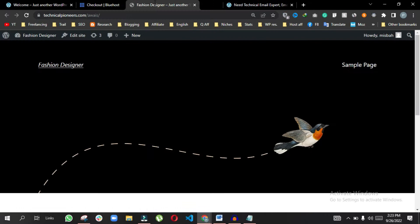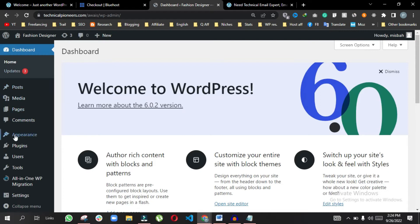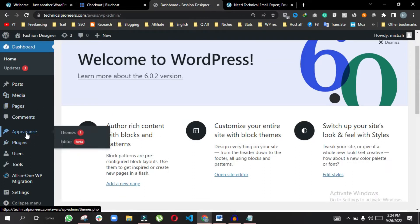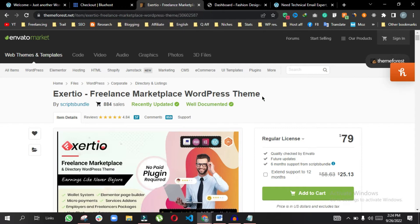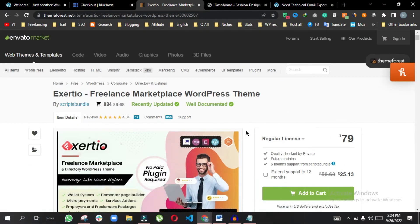Once you have web hosting, you will find WordPress installed. The WordPress dashboard lets you create new pages, add images and videos, extend functionalities, and install themes. To create a website like Fiverr you need a theme. The theme we are using is the Exaltio Freelance Marketplace WordPress theme, which costs 79 dollars and extends website functionality beyond Fiverr.